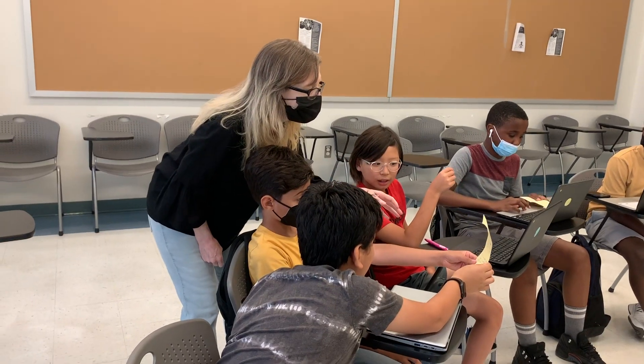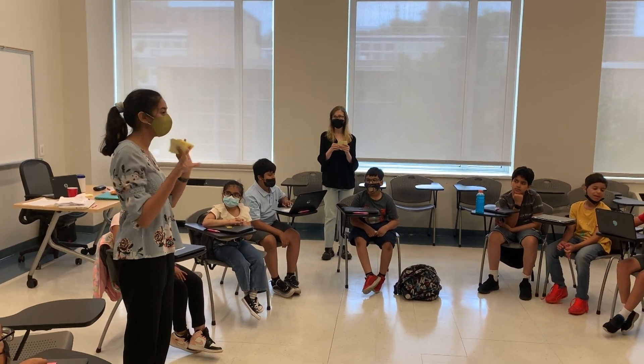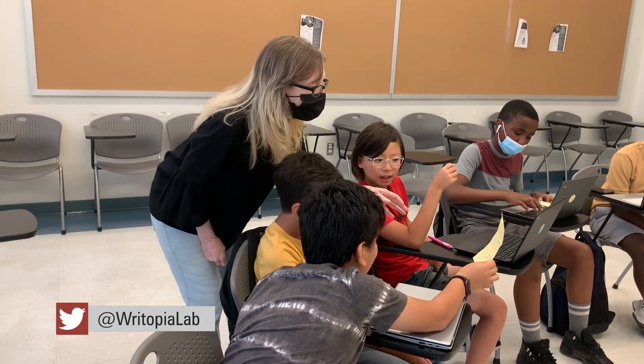We approach feedback with warmth, with positivity. And we always want to highlight the things that a writer is doing well in their pieces — what we really love about their pieces, what parts make us laugh, what parts make us think about something. Rebecca Wallace-Siegel is the founder and executive director of Rytopia Lab, started in 2007.